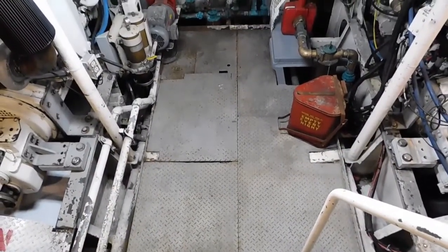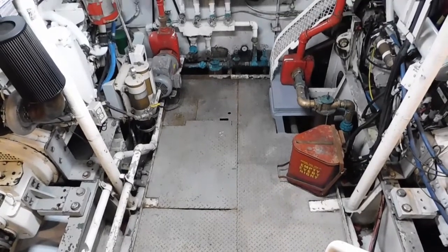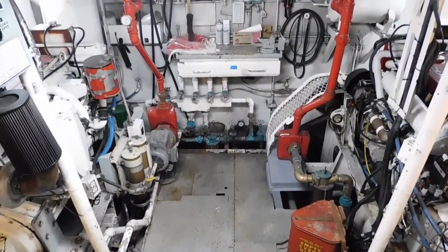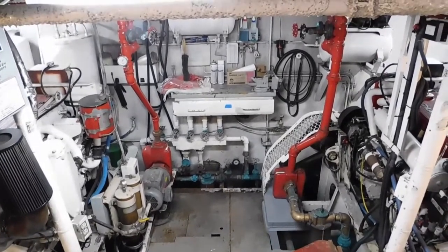Now we've gone down into the engine room. That access was a doorway on the starboard side on the centerline of the aft deck.